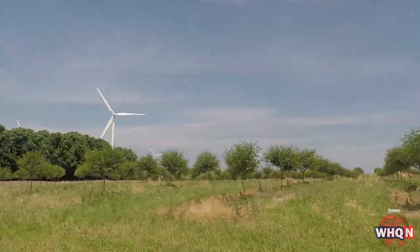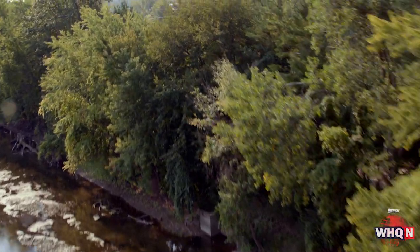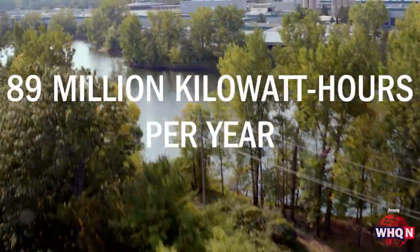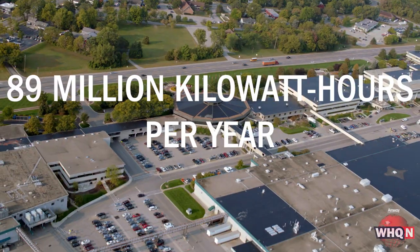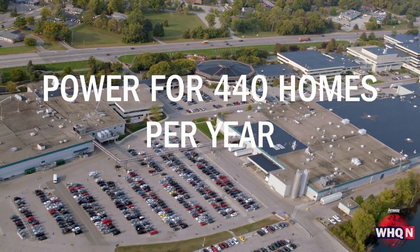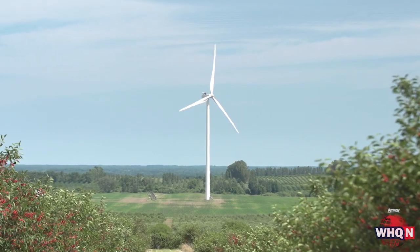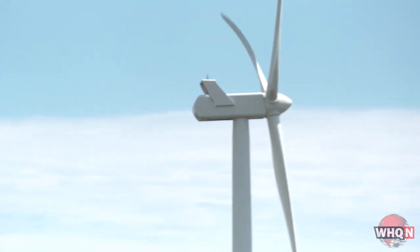Well, certainly as a large corporation we use a lot of resources, we use a lot of electricity, so our commitment to green power makes a big difference. Amway's Ada, Michigan headquarters uses 89 million kilowatt hours of electricity per year. That's enough to power 440 homes for an entire year.